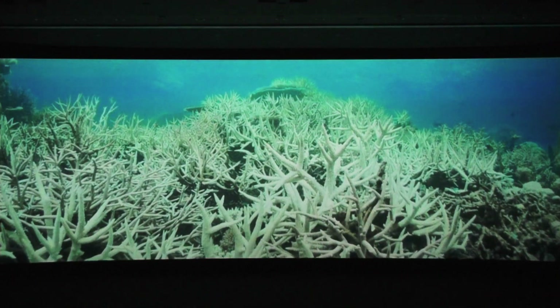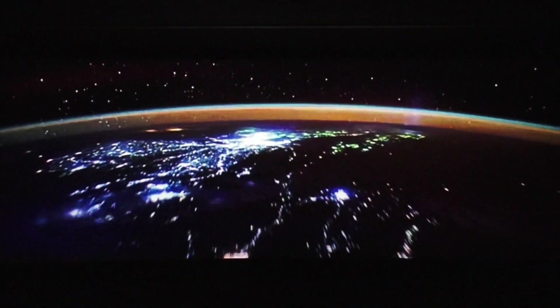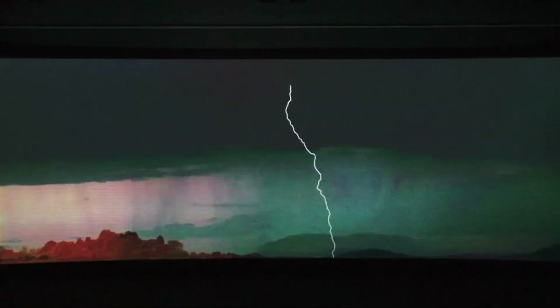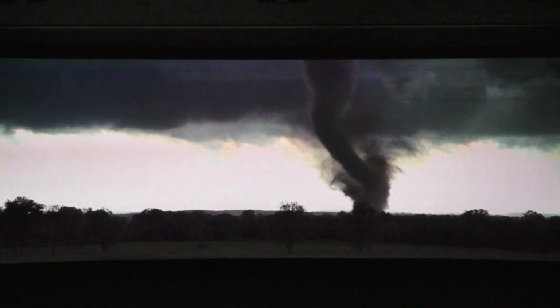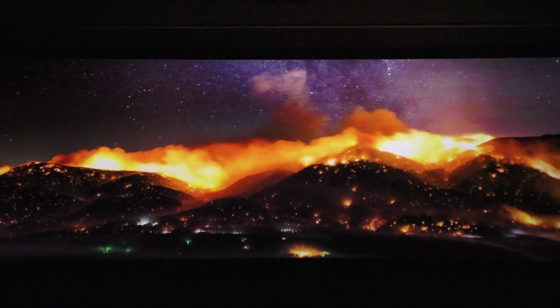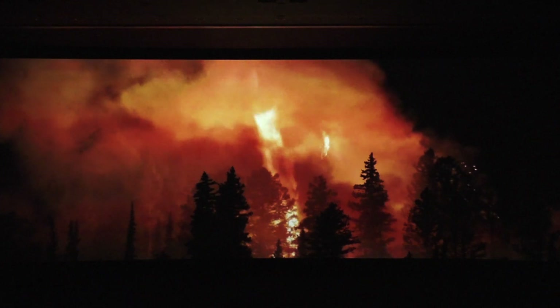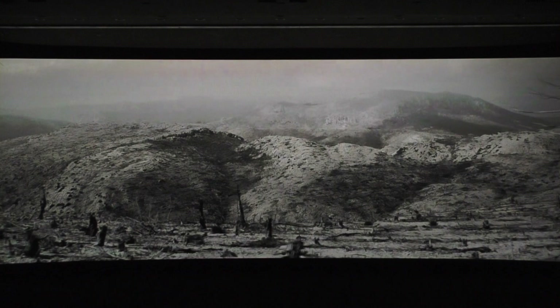Sadly, that means coral reefs are dying. And flooding is becoming more prevalent. Hurricanes and storms are happening with greater intensity. Wildfires are more frequent and more destructive. This planet — our home — is in peril. We need to protect it as if all lives depend on it. Because they do.